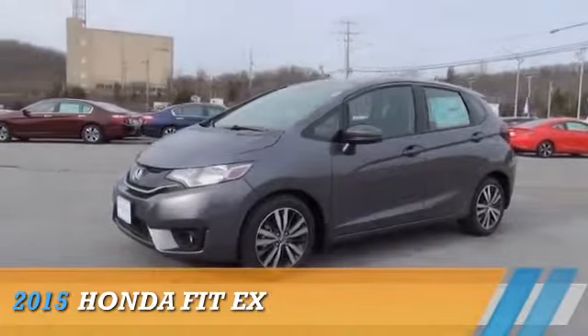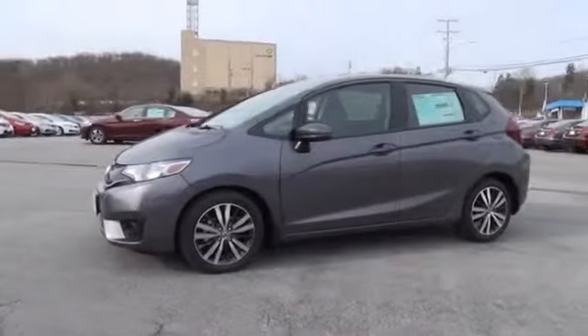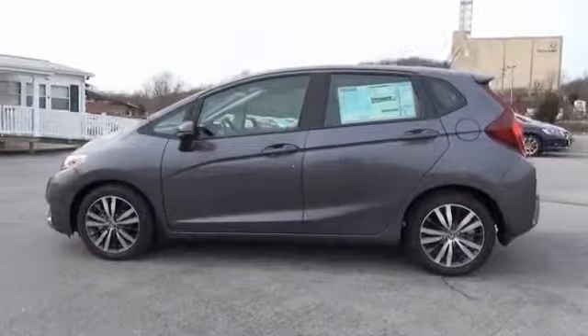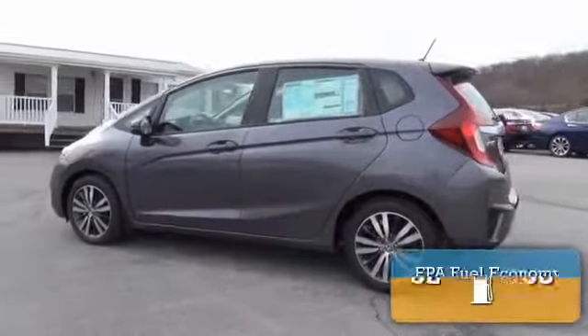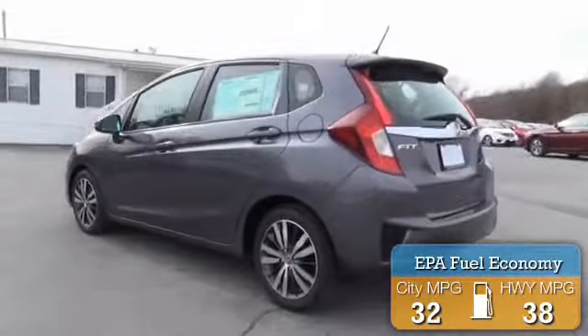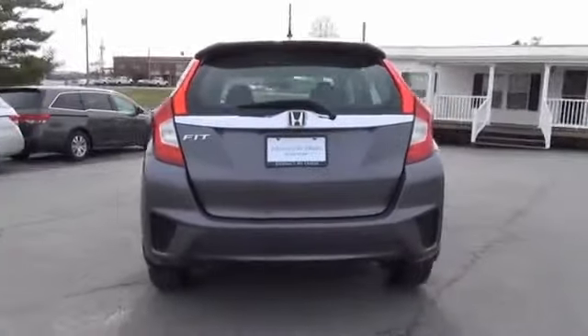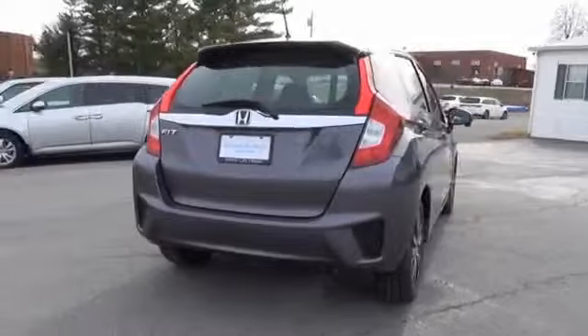Presenting the 2015 Honda Fit. It's powered by front-wheel drive, a four-cylinder engine, and a continuously variable transmission. Great fuel efficiency saves you money by requiring fewer trips to the gas station. The features include premium rims and anti-lock brakes.